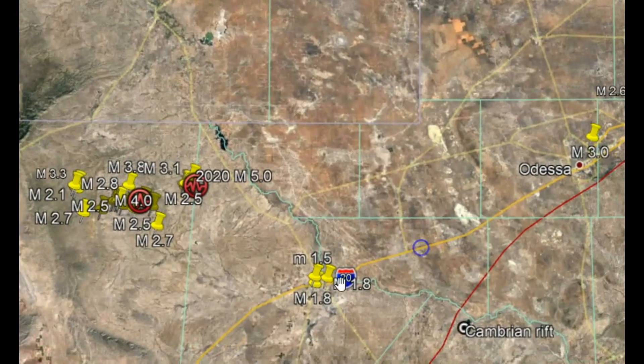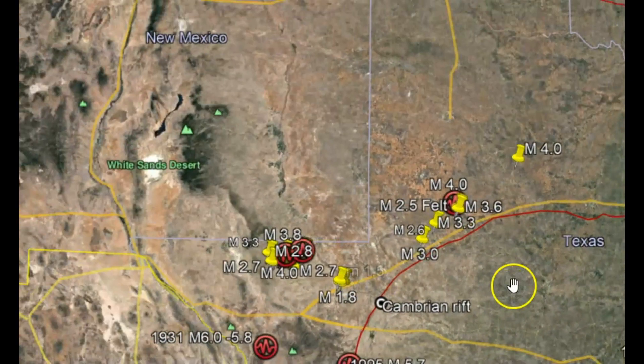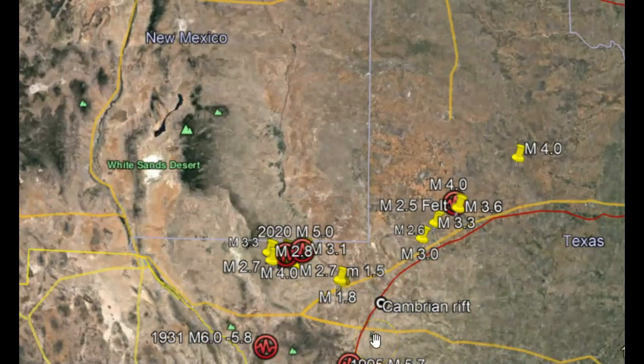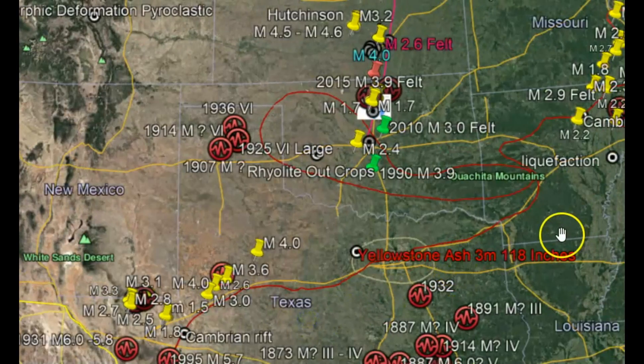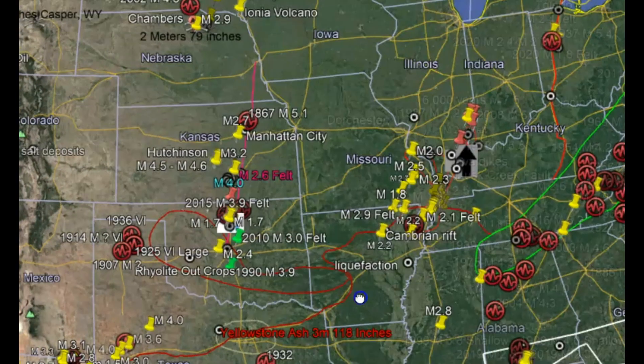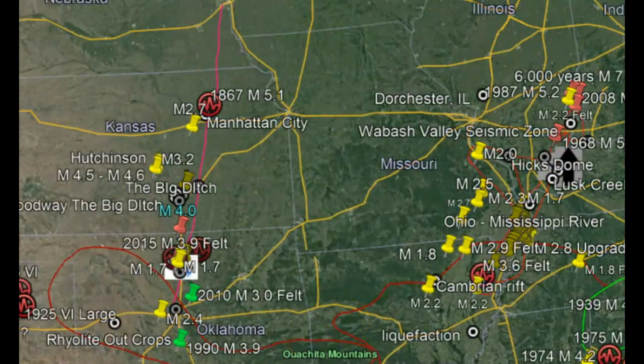The western arm of that failed system. The failed mid-continent rift system is one of the most impressive failed rifts in the world. The red line that I have drawn out is a section they call the Cambrian rift, and it's the western part of this failed rift system that goes up around Ohio, Michigan, and the eastern part of this failed rift system is the New Madrid fault.